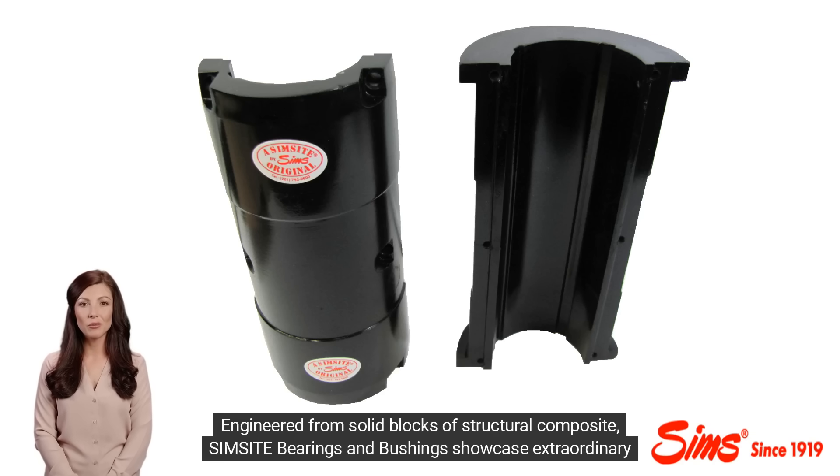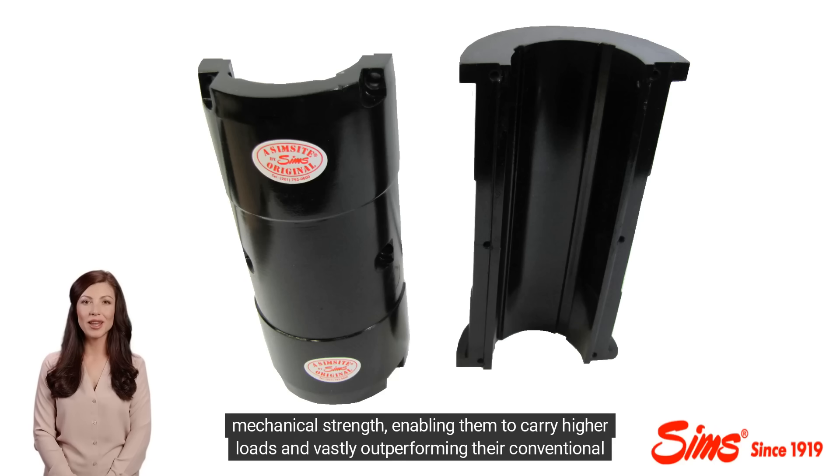Engineered from solid blocks of structural composite, Simsite bearings and bushings showcase extraordinary mechanical strength, enabling them to carry higher loads and vastly outperforming their conventional counterparts.